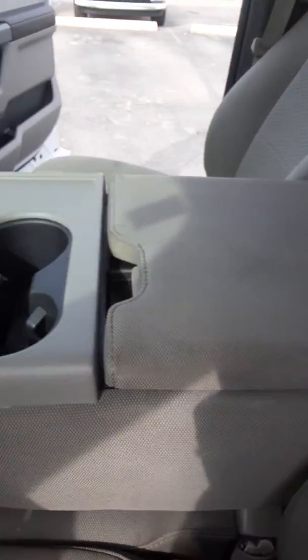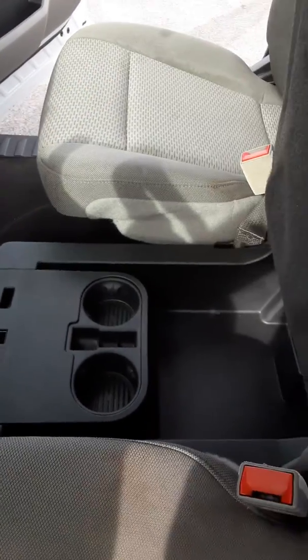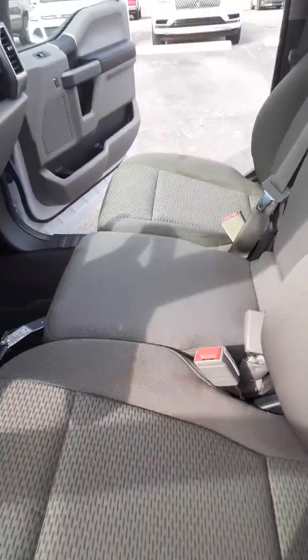The center console also folds up into your bench seat, which also converts into dual cup holders — wonderful for additional storage space.